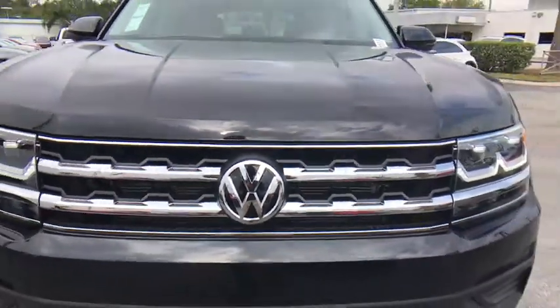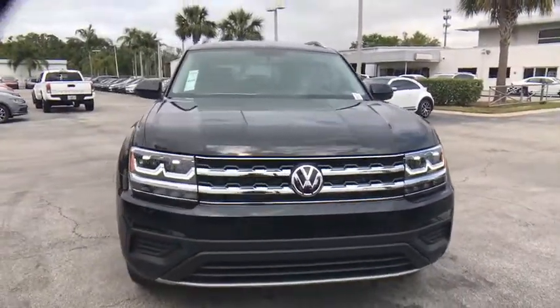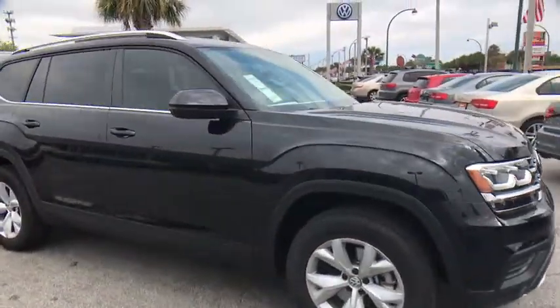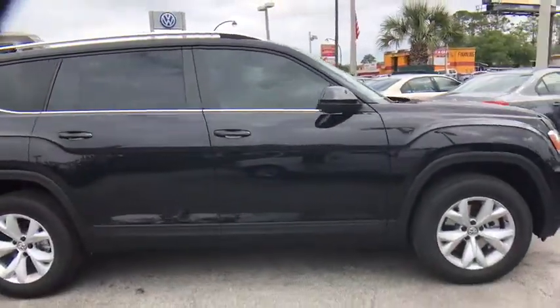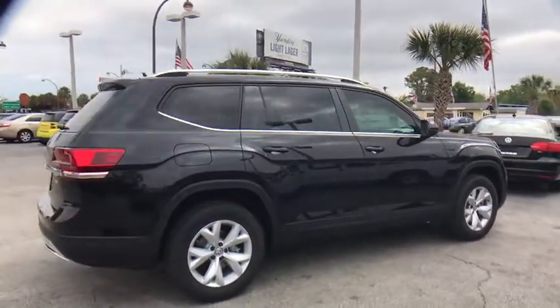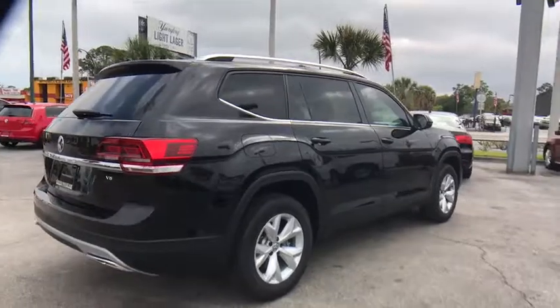The 2018 Volkswagen Atlas. The Volkswagen Atlas provides you all the flexibility you'd expect from a crossover vehicle with three rows of seating. The Atlas also features the latest in audio and safety technologies. This vehicle has less than 100 miles.